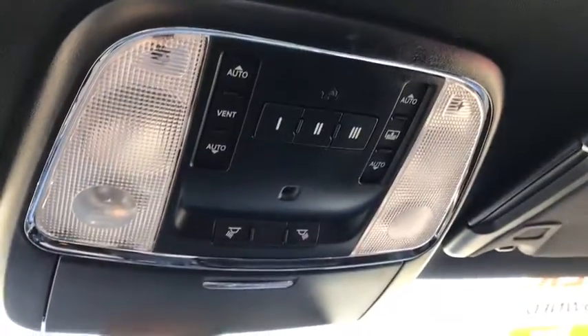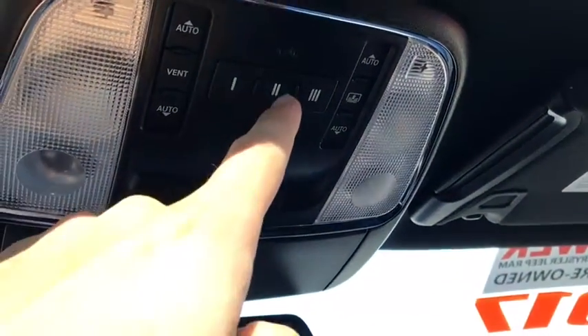Up here you have your control panel for your lights, you can program your garage door, and you have your panoramic sunroof.